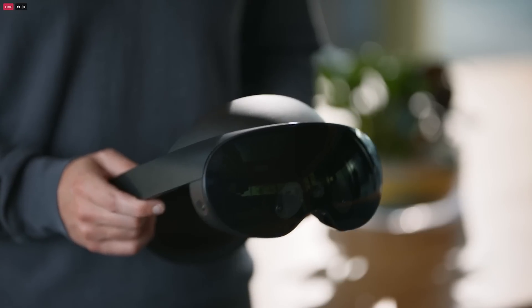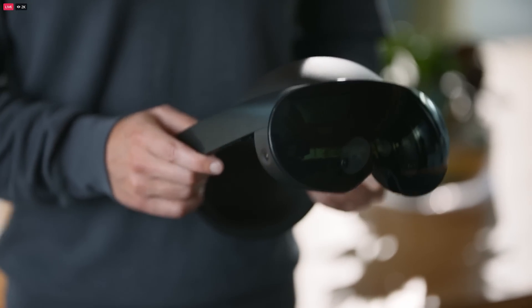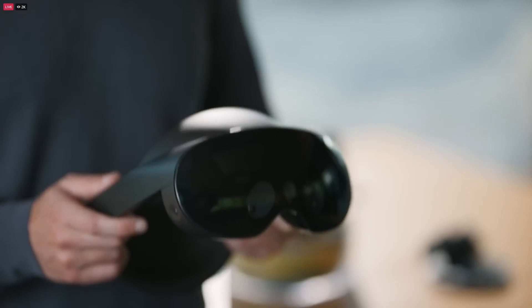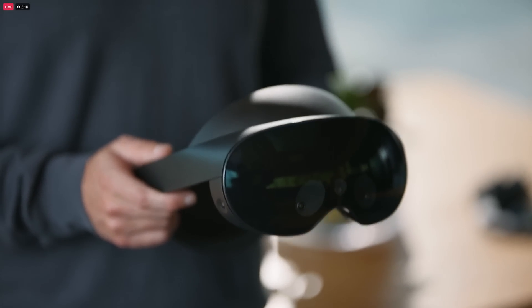With mixed reality built in, it lets you do things that just haven't even been possible before. It's all in a beautiful design that's comfortable to wear. So whether you're looking to work in a new way, or if you just want the very best experience that's available today, Quest Pro sets the standard.